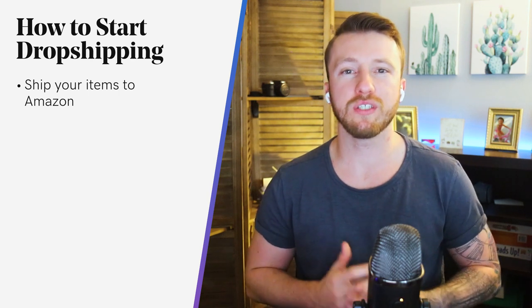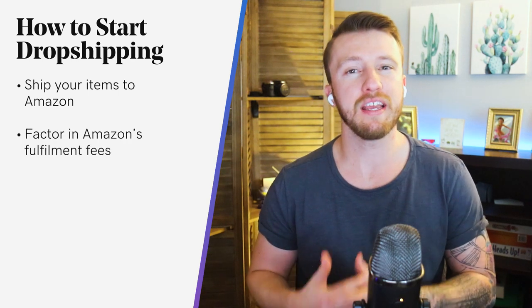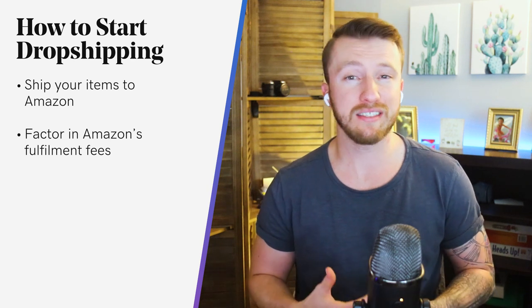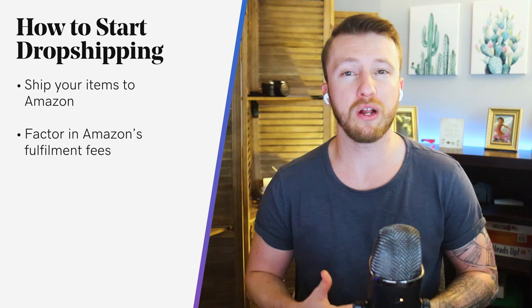Of course, there is no such thing as a free lunch, so you have to factor in Amazon's fulfillment fees into your budget if you're using their FBA services. Their rates differ depending on the size of the item and the time of year. Generally speaking, you can expect to pay $3 for lightweight items such as t-shirts, and more for heavier and bulkier items.